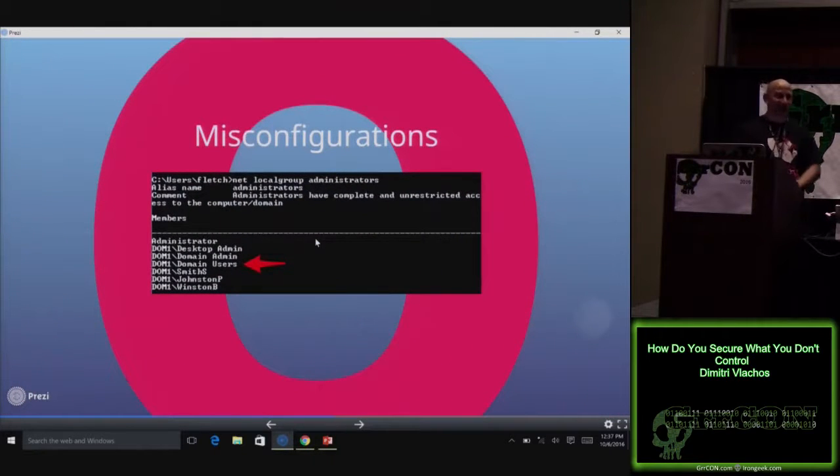Once I've gotten into that environment, I'll find things like GPP passwords and get myself admin access. I'm sure inside your network somebody has granted domain users access to local admins on some box somewhere — some developer who just keeps whining until you give him access. Once I'm a local admin, it's all over.